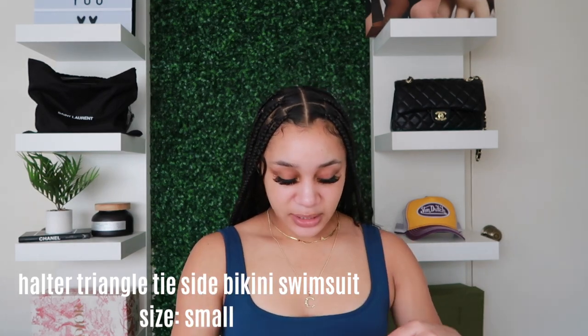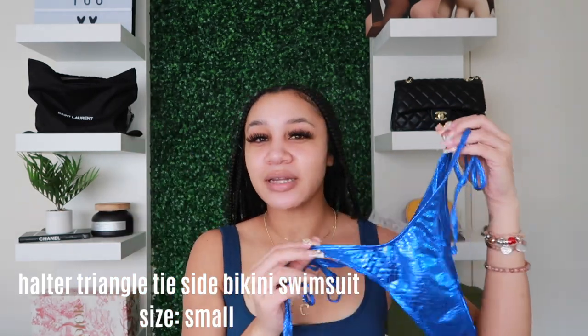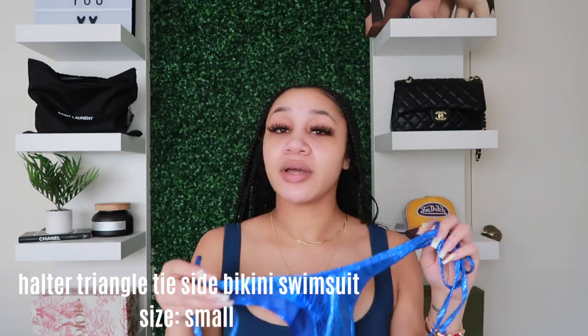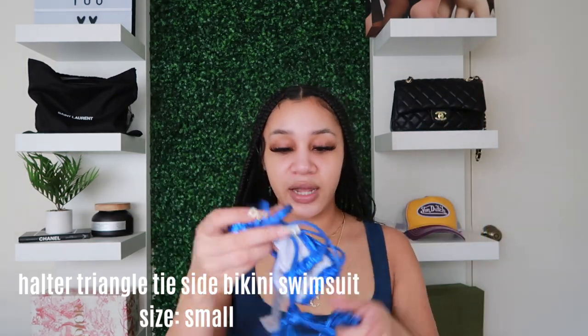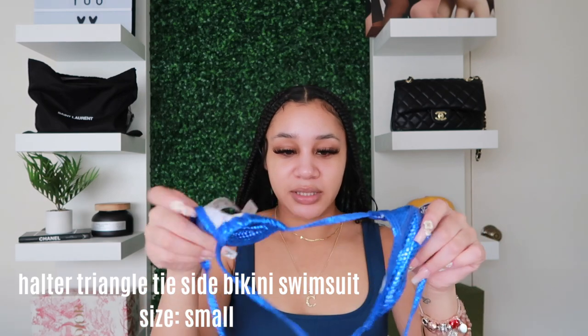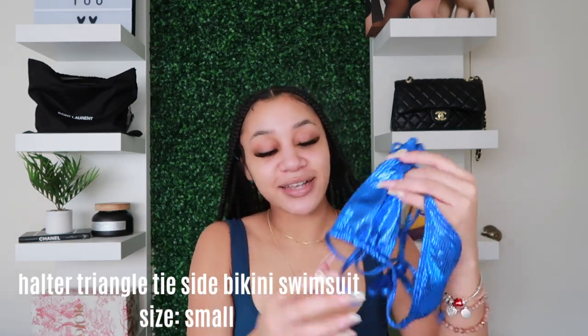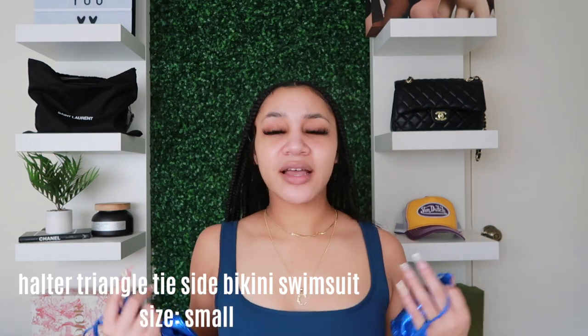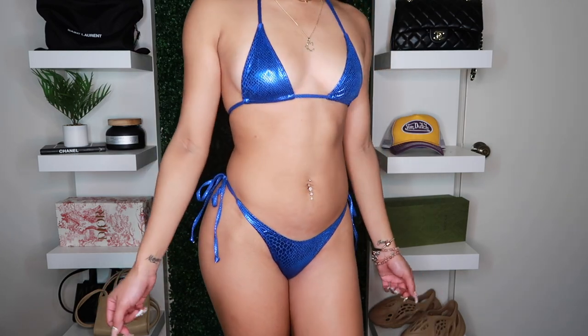Also from SHEIN, this one is called the Halter Triangle Tie Side Bikini Swimsuit in royal blue. It's like metallic but not fully metallic — it has that sheen to it. This is honestly one of the smallest bikinis I've ever had. The top barely covers anything, ties behind your neck and back. I got it in a size small — this blue with that metallic look is just so good.